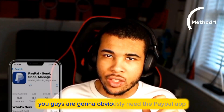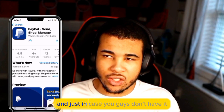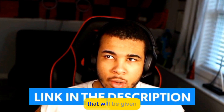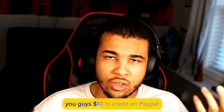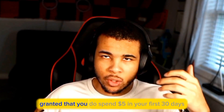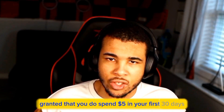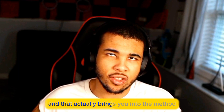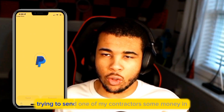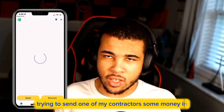For the first method, you guys are obviously going to need the PayPal app. Just in case you guys don't have it, make sure to sign up with the link down in the description below — that will be giving you guys $10 in credit on PayPal, granted that you spend $5 in your first 30 days. And that actually brings me into the method.